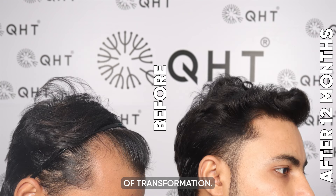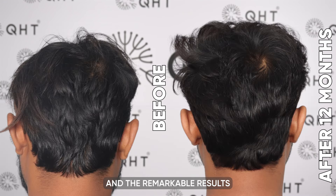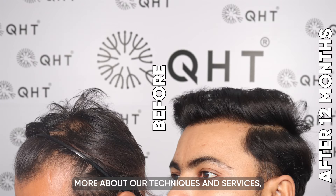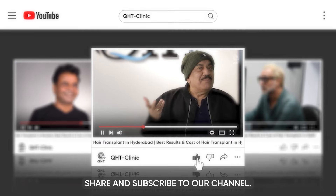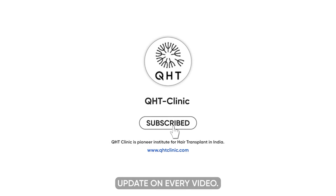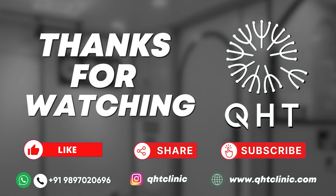Thank you for following this journey of transformation. We are glad to have shared these significant milestones and the remarkable results of our patient. If you are inspired by this story and wish to learn more about our techniques and services, please reach out to us. Thank you.